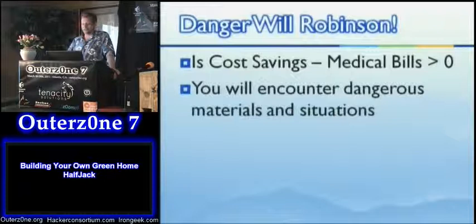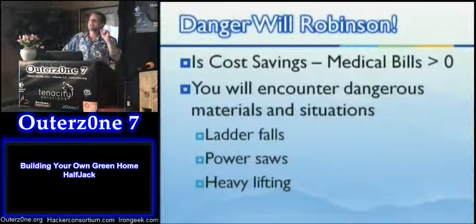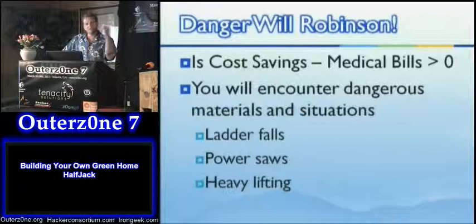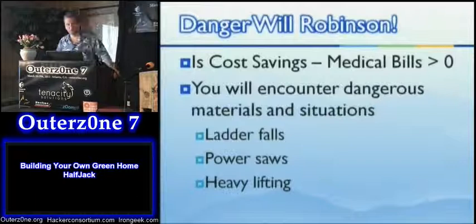You will encounter many dangerous materials and situations: ladder falls, power saws, heavy lifting. Liquid plaster burns — it's a strong alkali, and alkalis don't coagulate proteins like acids do, so they just open up the pores and dive right into your cornea. Watch out for caustic chemicals. OSHA is very serious: if you're more than about eight feet off the ground, you have to be roped off with a climbing harness so that if you fall off the scaffold, you get yanked to a stop with a rope before you hit the ground. It is quite easy — if you fall eight feet on your head, you will probably die.